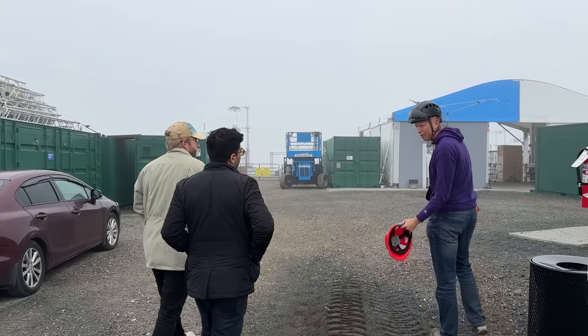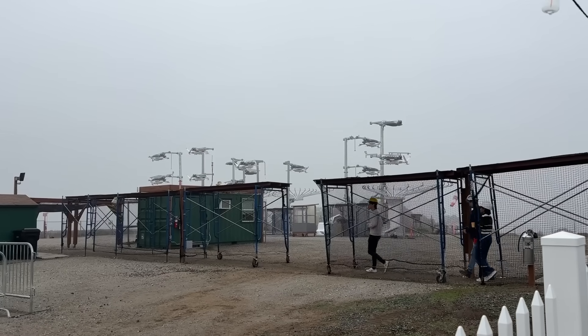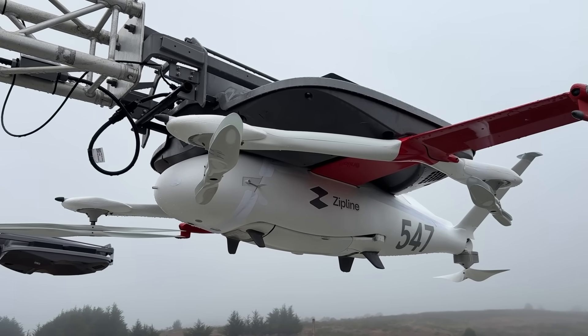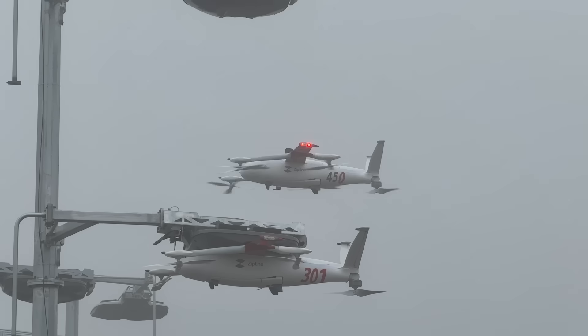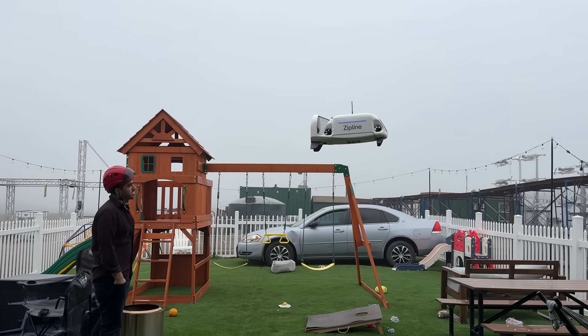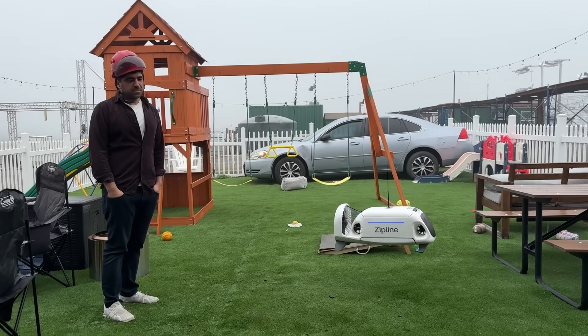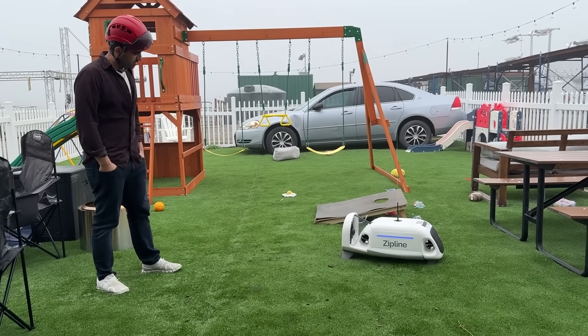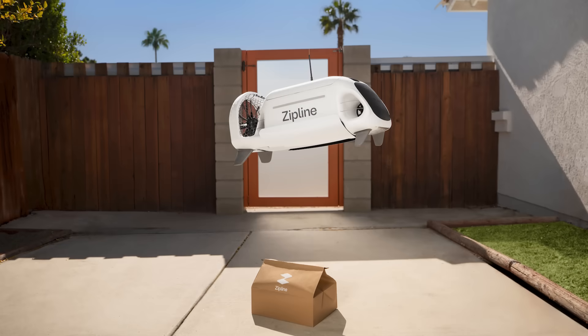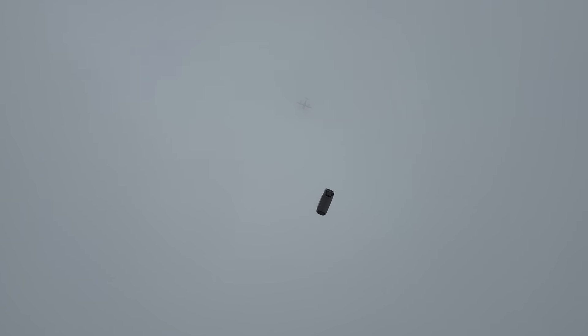Since launching in Dallas, Zipline has been expanding fast — about 15 to 20% week over week — and it's serving tens of thousands of homes. When you place an order, a lightweight aircraft takes off from a local distribution center, climbs around 300 feet, and flies autonomously to your address. When it arrives, a small delivery pod — what they call the zip — descends quietly on a cable and sets your order down in your backyard or driveway, then pulls the line back up and heads home. This whole trip can take as little as 10 minutes.